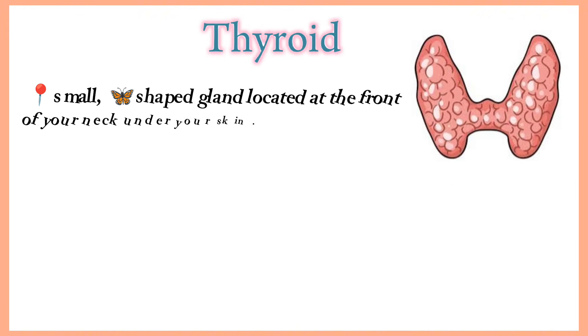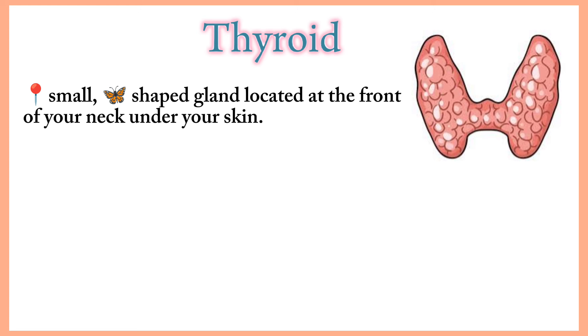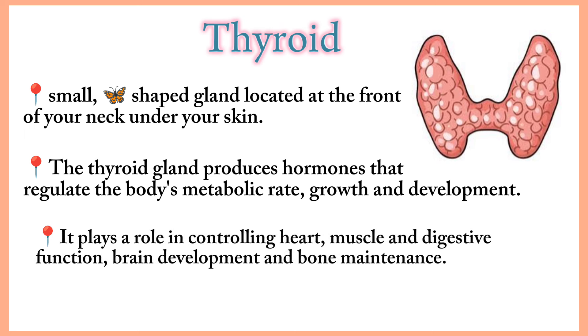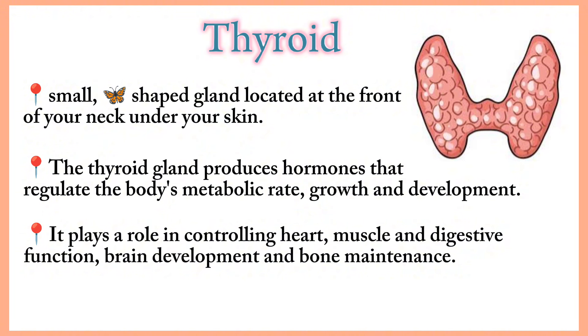Thyroid. Your thyroid is a small butterfly-shaped gland located at the front of your neck under your skin. It's part of your endocrine system and controls many of your body's important functions by producing and releasing certain hormones. The thyroid gland produces hormones that regulate the body's metabolic rate, growth and development. It plays a role in controlling heart, muscle and digestive function, brain development and bone maintenance.